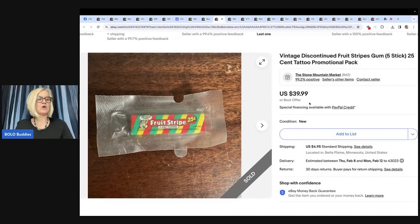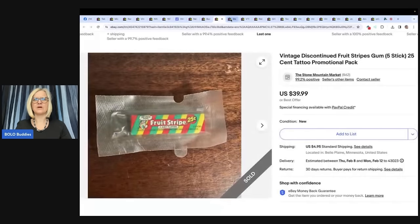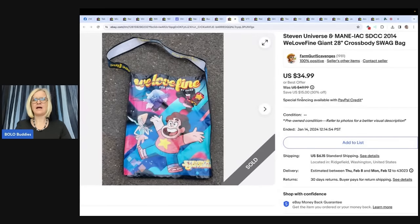I may have made a Bolo mistake — listed this vintage fruit stripe gum five-stick with tattoo promo pack still in the promo plastic wrapper for $40, and it sold in less than 10 minutes. I probably should have run an auction with the recent rise in fruit stripe gum prices due to the company discontinuing the product line. Still a good sale as I'm into it for zero — found it in an estate sale free box.